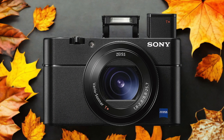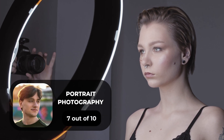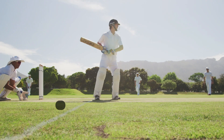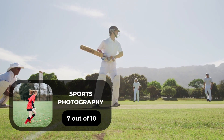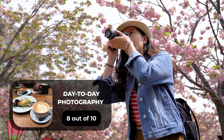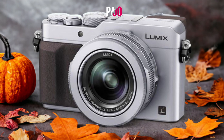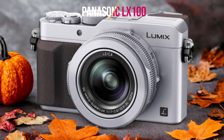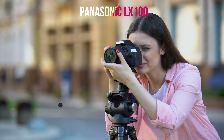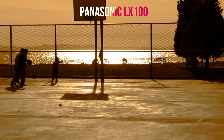Here are our ratings for the Sony RX100V. For portrait photography, we give it a 7 out of 10. For street photography, we give it a 10 out of 10. For sports photography, we give it a 7 out of 10. For day-to-day photography, we give it an 8 out of 10. For landscape photography, we give it a 5 out of 10.